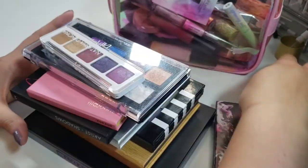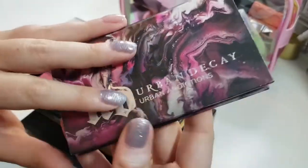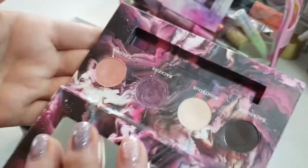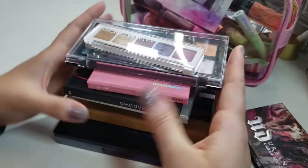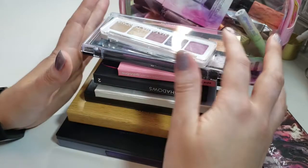In addition to continuing to use my Urban Addictions Quad, I really want to do some summery looks with this. I think Fireball and Backfire make a really good quick and easy go-to look in the summertime, so I'm just going to keep keeping on with this. I did pull out a bunch of smaller palettes this month, which I'm really excited about.